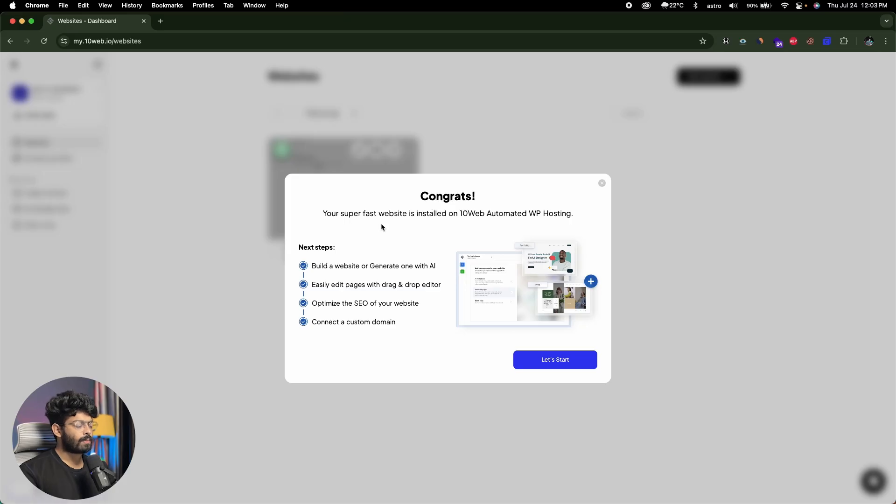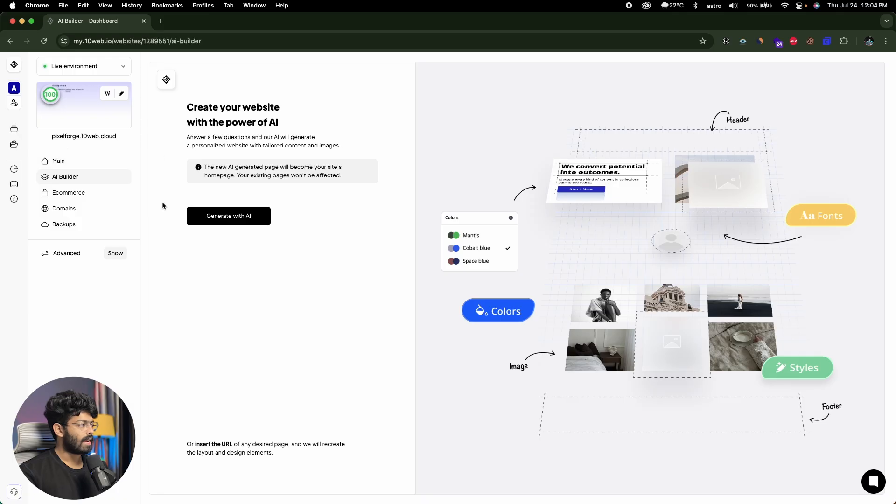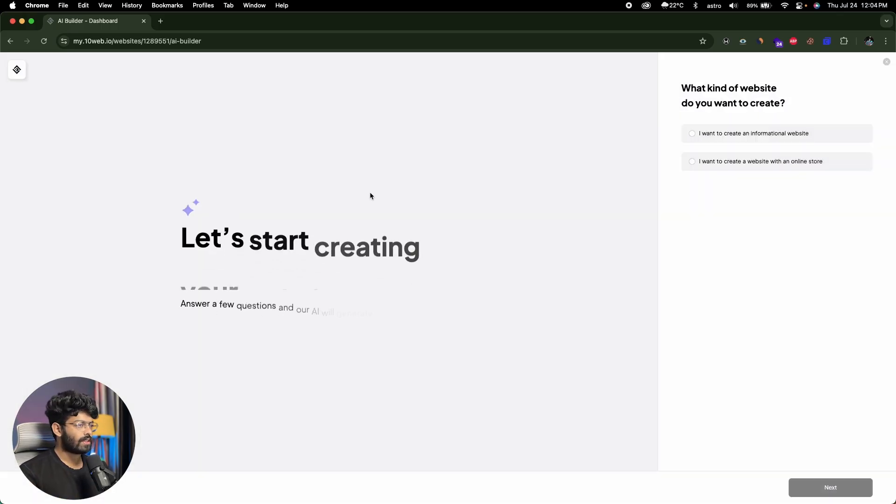Now it says: congrats, your super fast website is installed on 10Web automated WP hosting. In the next steps section it says build a website or generate one with AI, easily edit pages with drag-and-drop editor, optimize, connect a custom domain. I'll click Let's Start. Here I can find my newly created website and click on it to open the management page. In the AI builder section it says create your website with the power of AI — you answer a few questions and 10Web AI builds the website for you. I'll click Let's Generate with AI.